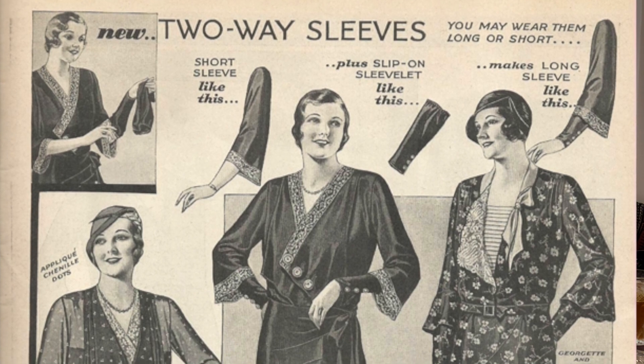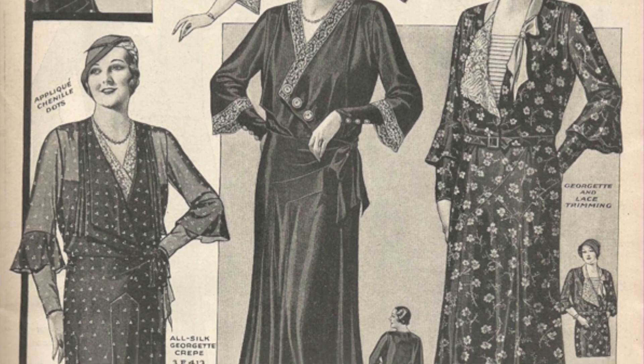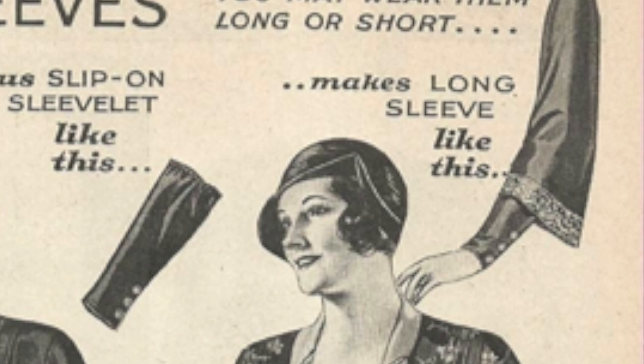Over here on this page is really interesting — it has two-way sleeves. It says you may wear them long or short. They have these little slip-on sleevelets that you can add to the dress. It's really three-quarter sleeve, and then they have the little slip-on sleevelet that goes down to bracelet length. They're thinner so they really show off your forearms, and it looks like a couple of them have beautiful buttons. They're elasticized, so you just kind of slip them on. If you get a little hot and want to show off your forearms, you just take them off.